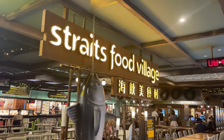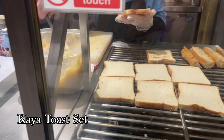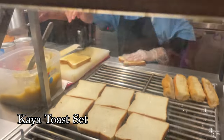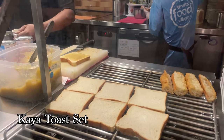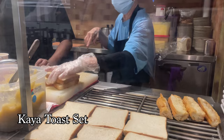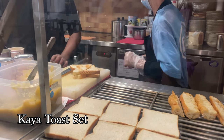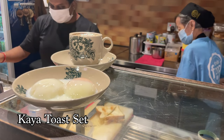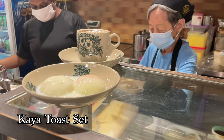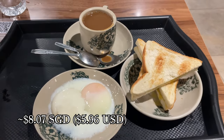Then we headed to the Strats Food Village for some Singaporean breakfast food. I got the Kaya Toast set because we're in Singapore. Kaya Toast is a coconut jam spread over toast and it's a classic Singaporean breakfast. The set also comes with soft-boiled eggs and coffee. If you're in Singapore and you want to experience what locals eat, order yourself a Kaya Toast — this whole set was 6 USD.